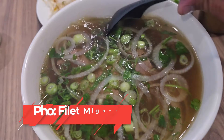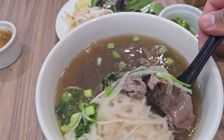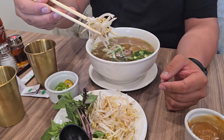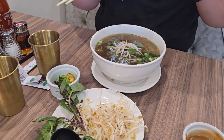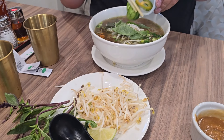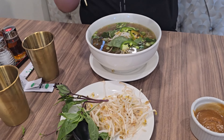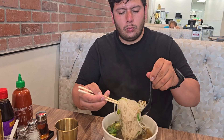Right here, the pho that my wife ordered is a filet mignon which comes with the rice noodles and the hand cut filet mignon. It has beautiful chives, cooked onion, and we're going to add all these delicious ingredients. You cannot go wrong with the bean sprouts. Then adding some mint leaves — I love that, it just gives it nice freshness. The jalapeño slices, then a little bit of lemon and lime — it'll give it a nice, nice flavor.